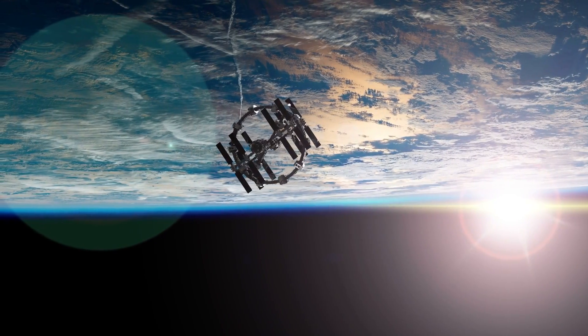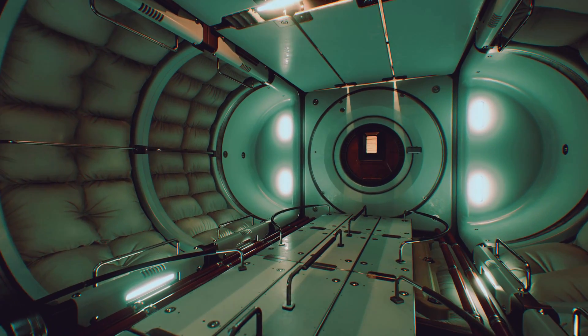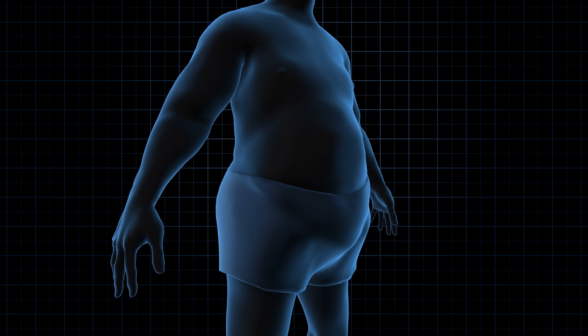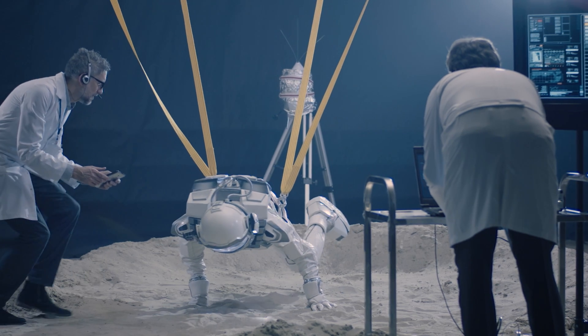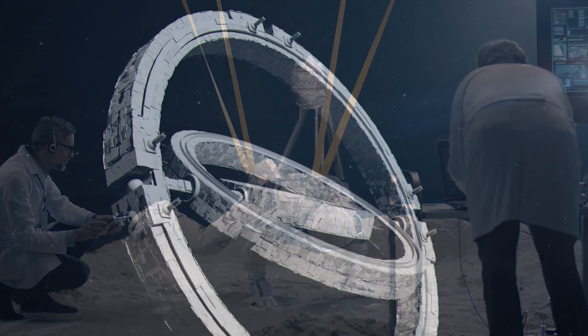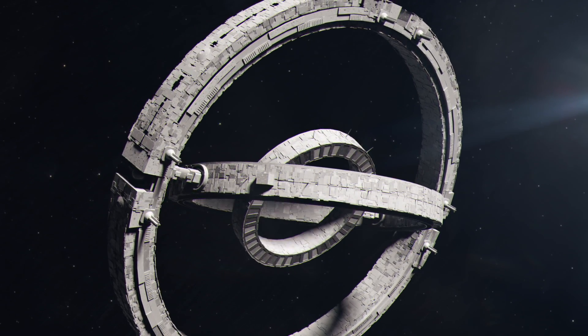To help accomplish this, Vast wants to create gigantic artificial gravity habitats that can be deployed throughout the solar system. They make artificial gravity a key priority because it's going to be essential to allowing people to survive and thrive while living in space for very long periods of time. Without gravity, the body atrophies — we lose muscle, bone density, suffer immune system disorders, and even brain damage. Vast's solution is to substitute gravity with centrifugal force. If you spin the habitat, it creates a force that pulls down towards the floor and simulates the effect of gravity.